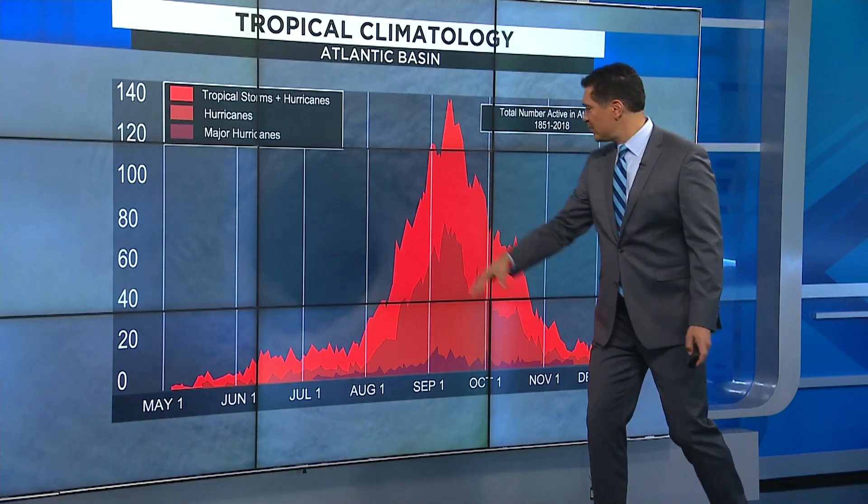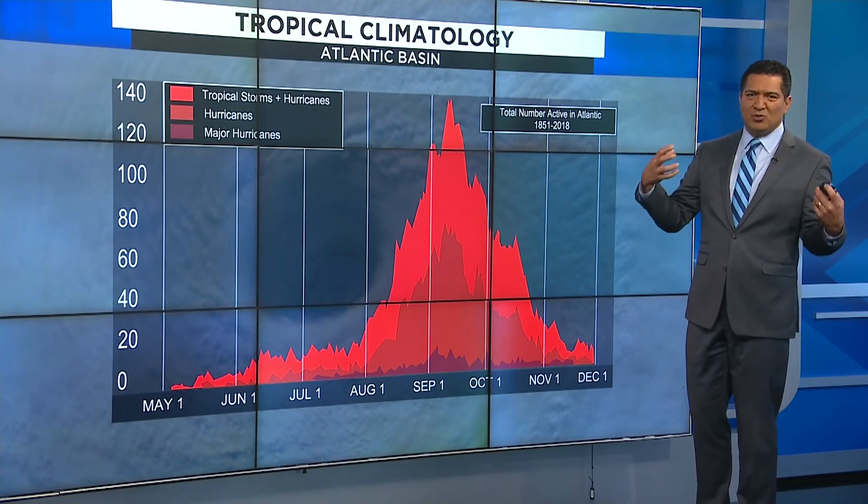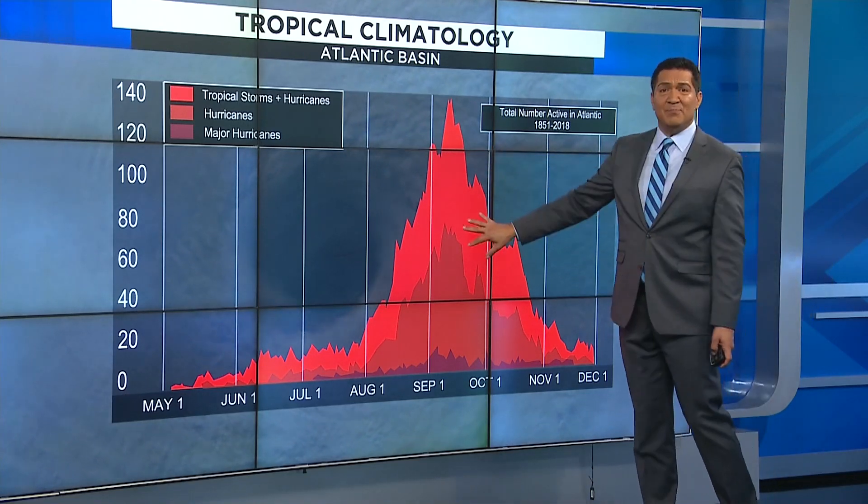Hurricane season is from June 1st to November 30th, with the peak activity — when these ocean monsters really get going — being mid-September.